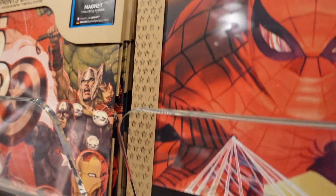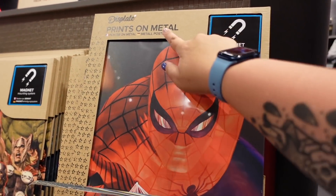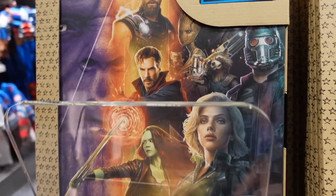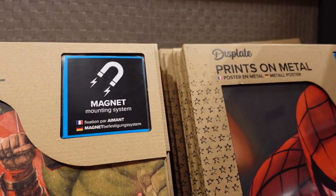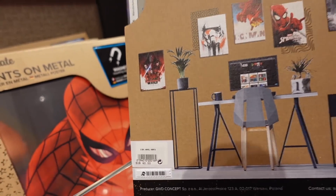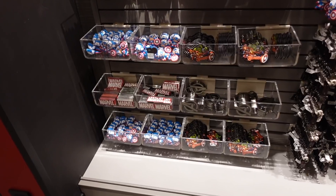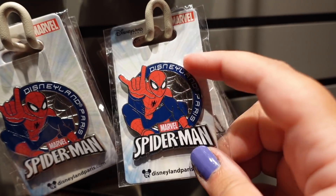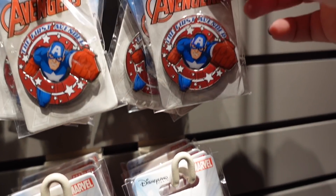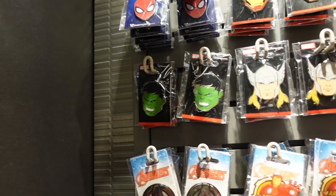They have some books mainly for kids and on the other side there are some really nice individually signed prints on metal. There's a Spider-Man one, an Avengers one, what I think is a Guardians of the Galaxy piece, and an Iron Man one. These are 40 euros, which isn't bad for the size. They also have a section with Marvel pins - including a Disneyland Paris Spider-Man pin and an 'The First Avenger' pin.